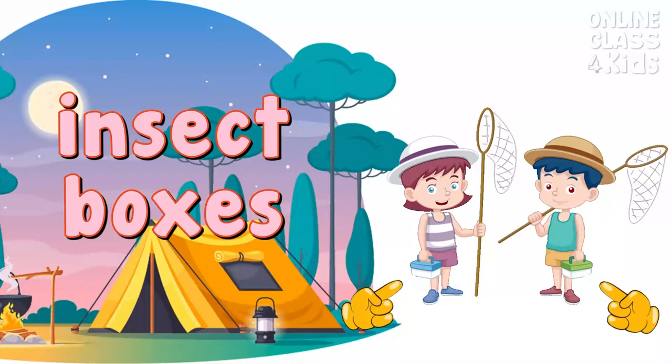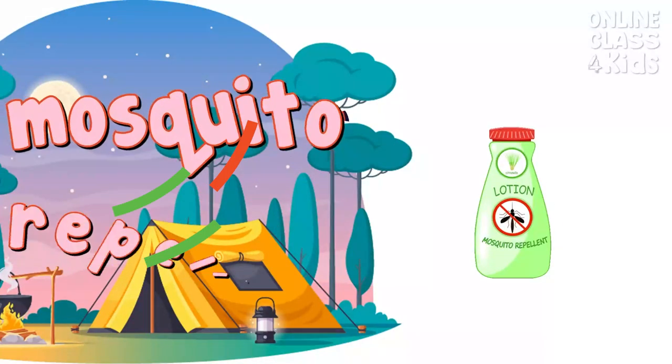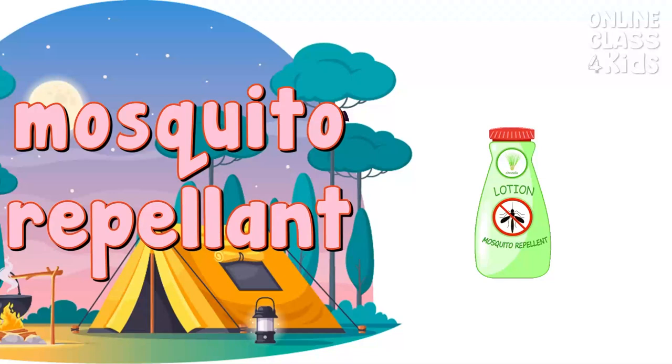Insect boxes. A box where you can safely keep the insect that you caught. Insect boxes. Mosquito repellent. A mosquito repellent is a lotion that you apply to keep mosquitoes away. Mosquito repellent.